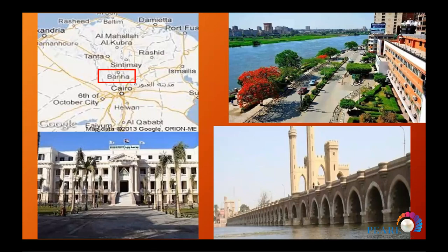Benha is located in the north of Cairo, about 40 kilometers north. The university started in 1978. We have the Nile Corniche — Benha is the capital where the Nile River divides into two branches: one to the west and one to the east, the Rashid (Rosetta) branch. This is the logo of Qalyubia governorate.